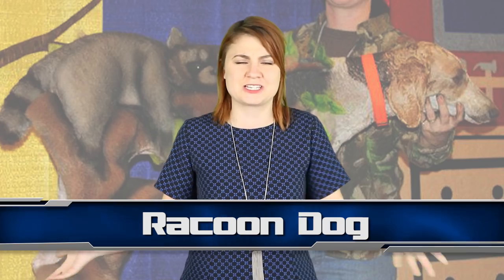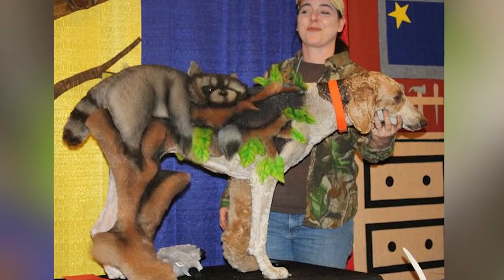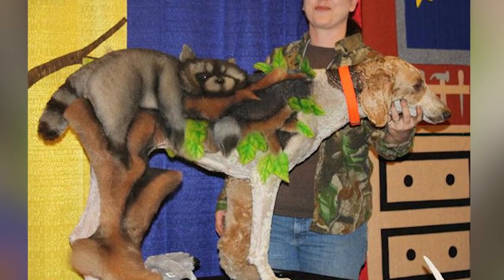This dog makeover is absolutely insane. The owner has managed to make a raccoon out of a dog's butt, which seems like pure magic — so witness the miracle here at number 2. Only in America could a pet owner turn their beloved pooch into a tree yielding a sleepy raccoon. I may not totally approve of this practice, but the craftsmanship here is so impressive.